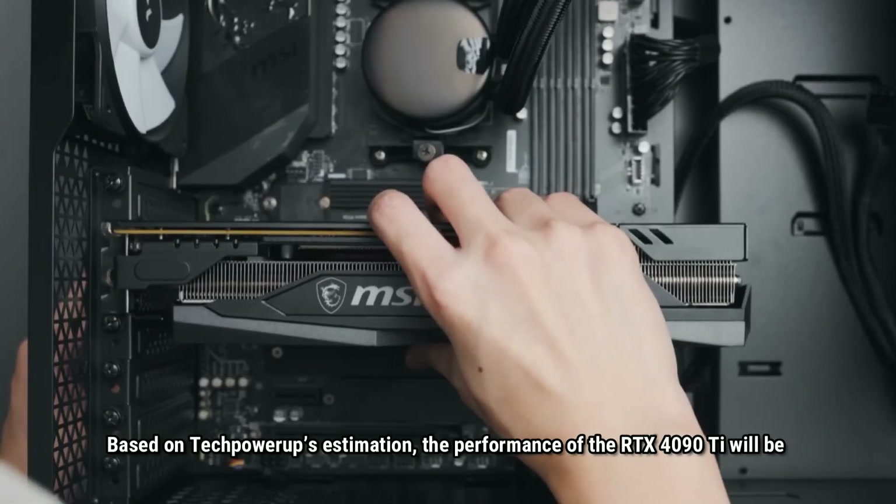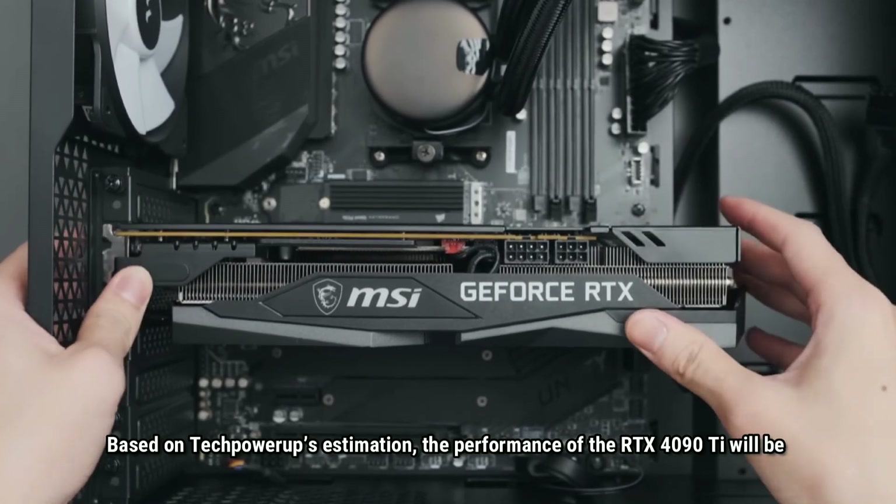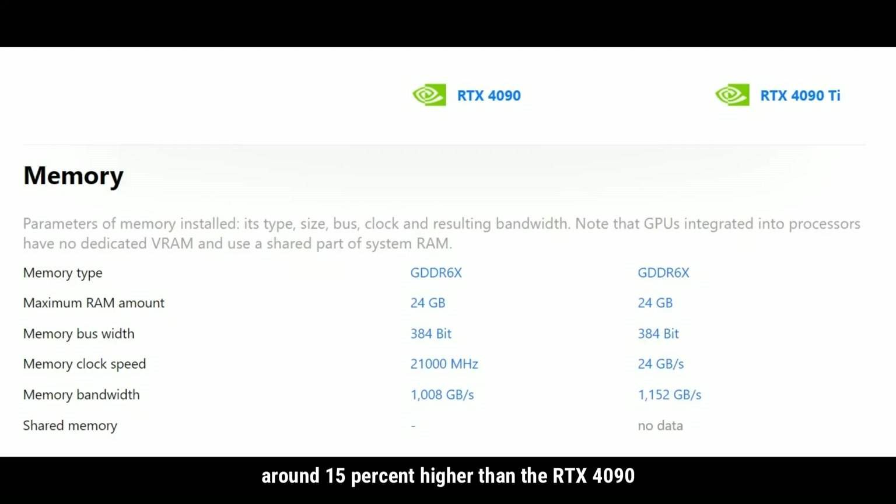Based on estimates, the performance of the RTX 4090 Ti will be around 15% higher than the RTX 4090.